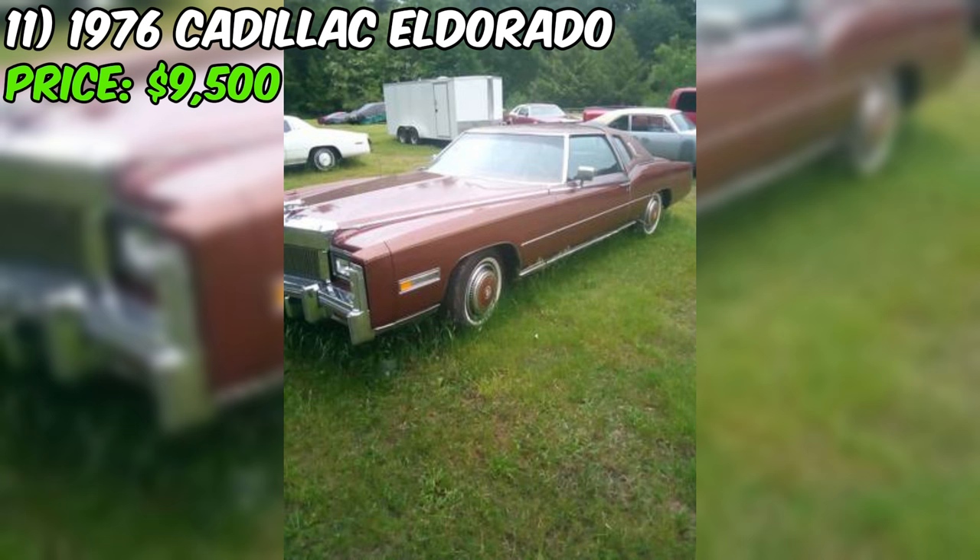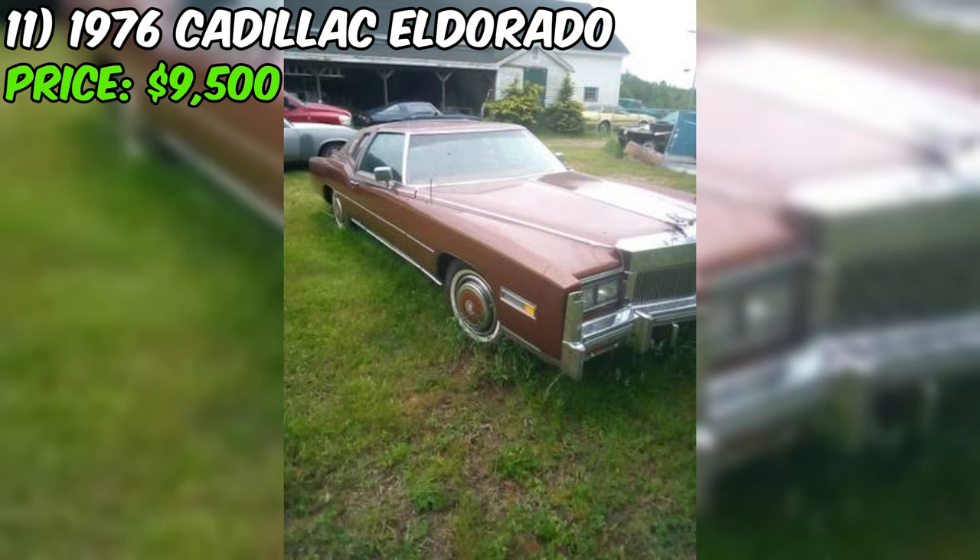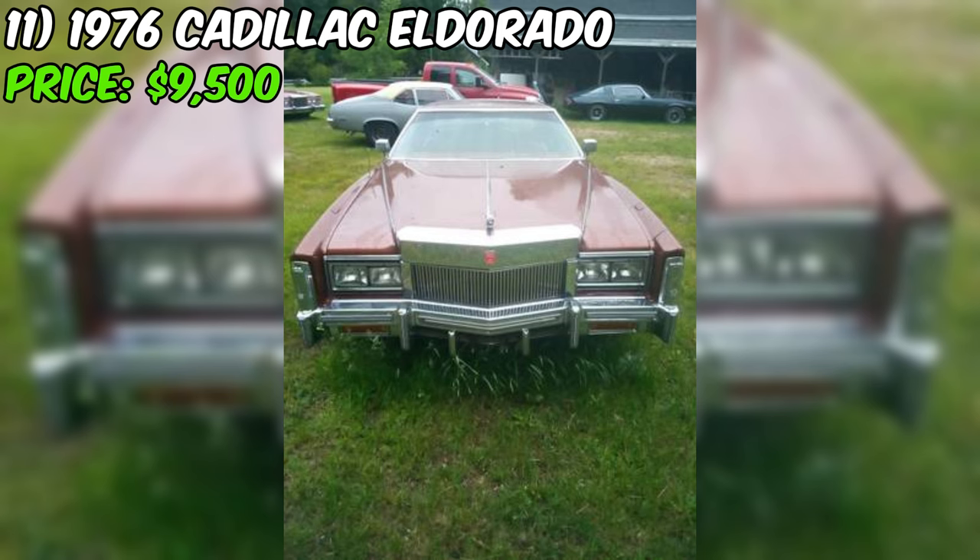At the end of the day, this Oldsmobile is a car with a lot of character and a lot of potential. It might not be in perfect condition, but with a little love and attention, it could be a real head-turner on the road. If you're up for a project and have a soft spot for classic American muscle, why not take a chance on this Cutlass? It might just be the car of your dreams.